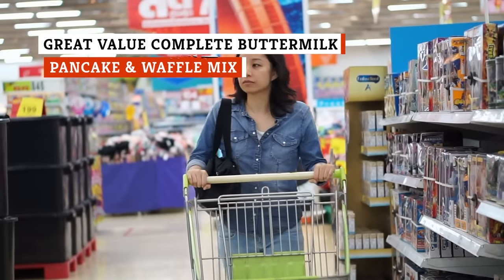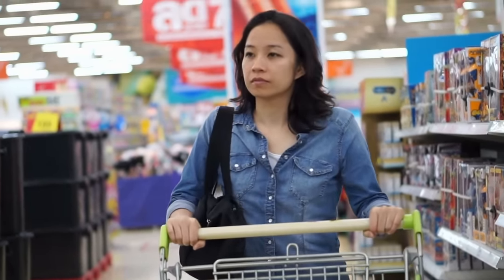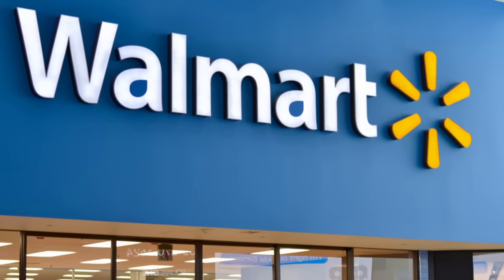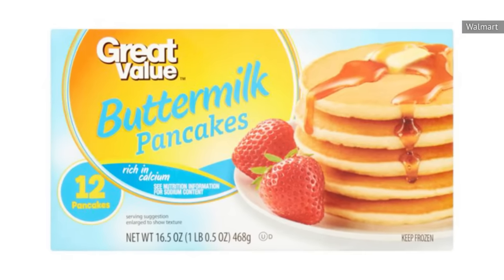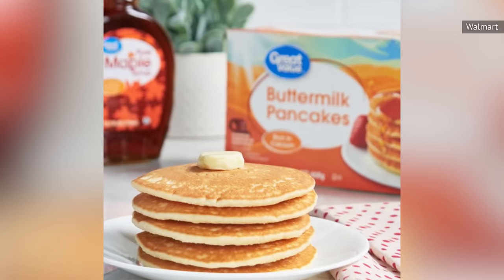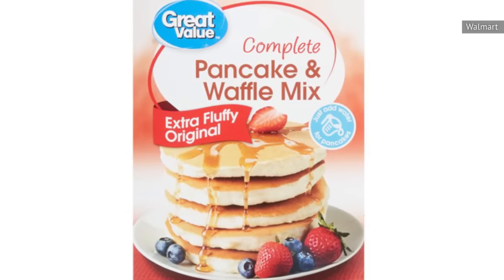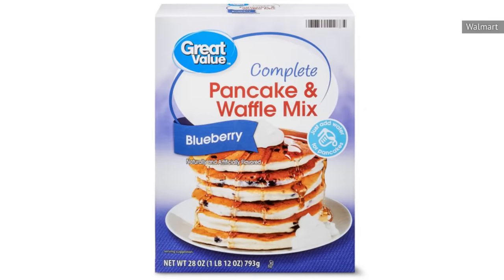It seems as though store labels have been giving brand-name products a run for their money. Some customers choose which supermarket to shop at based on the quality of their store brand. Walmart's Great Value brand is a stellar example of a competitive store brand. Its pancake mix is of the just-add-water sort, so you can already guess that it may need some extra sprucing up. The low price makes it a great option for those looking to cut costs, but if you do decide to take the plunge, make sure you have the salt shaker handy, because you might find that this mix needs that and a whole lot more.